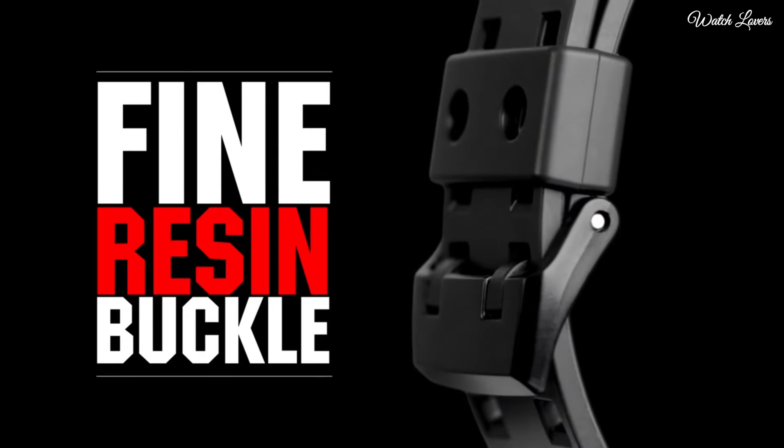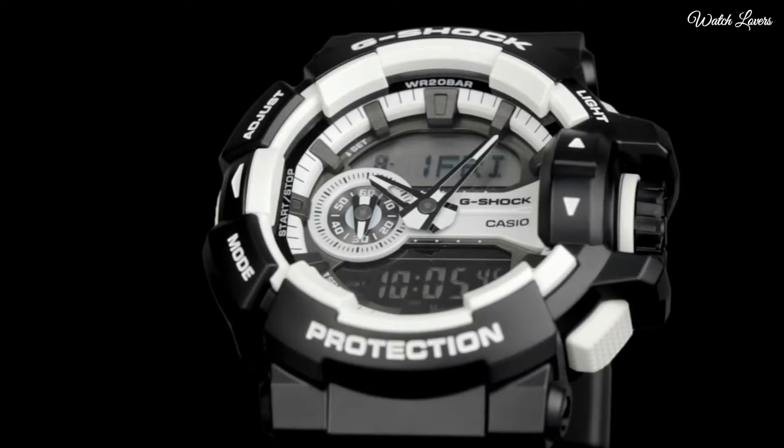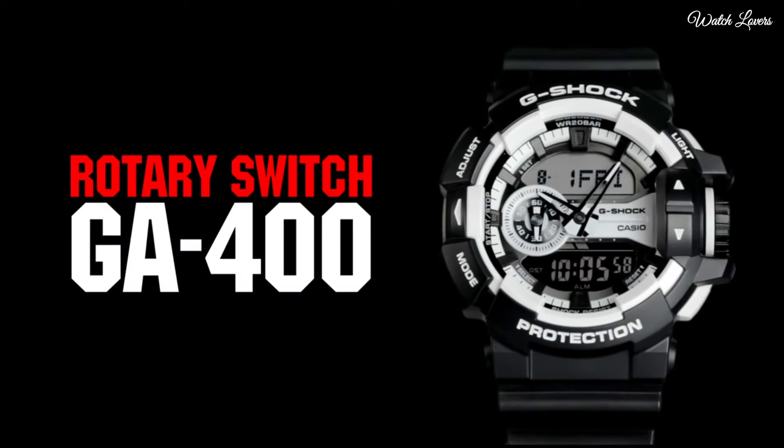The following features are equipped: anti-magnetic, world time, chronograph, countdown timer, alarm, perpetual calendar, backlight, date, day, month.